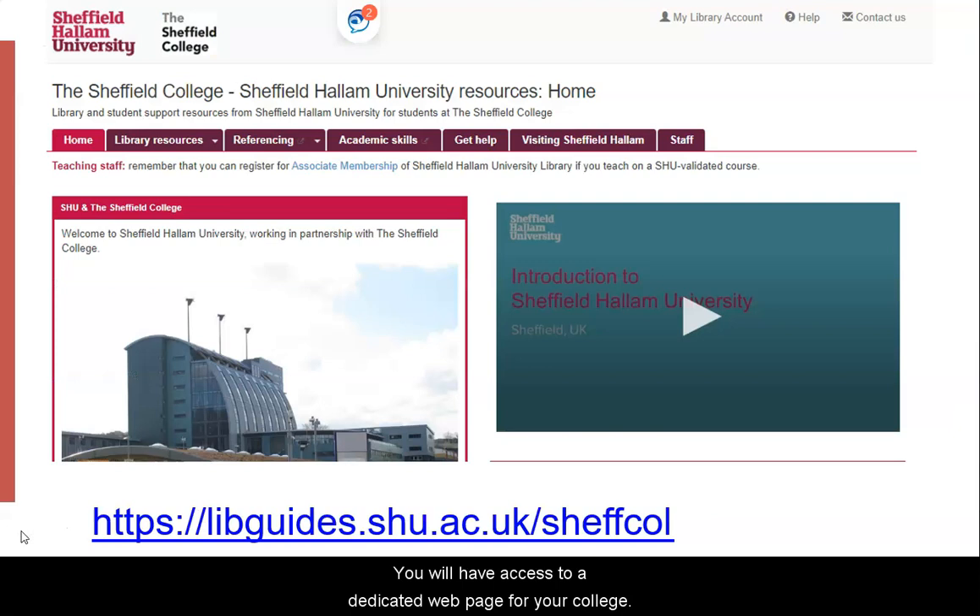You will have access to a dedicated web page for your college. This website will give you lots of supporting information on accessing Hallam resources. Under the library resources tab, you will find links to various online resources that you can use. ProQuest Central is a multidisciplinary journals database available to all Hallam students, regardless of where they are studying. Here you will find various videos and tutorials explaining how you can use this resource.